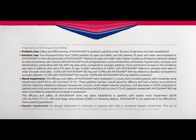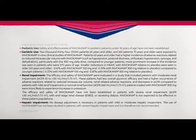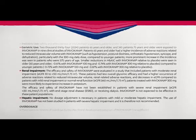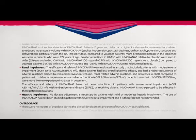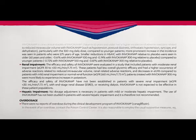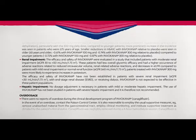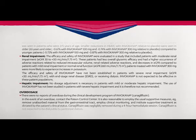Renal impairment: The efficacy and safety of Invokana were evaluated in a study that included patients with moderate renal impairment (eGFR 30 to less than 50). These patients had less overall glycemic efficacy and had a higher occurrence of adverse reactions related to reduced intravascular volume, renal-related adverse reactions, and decreases in eGFR compared to patients with mild renal impairment or normal renal function (eGFR 60 or more). Patients treated with Invokana 300 mg were more likely to experience increases in potassium. The efficacy and safety of Invokana have not been established in patients with severe renal impairment (eGFR less than 30), end-stage renal disease, or those receiving dialysis; Invokana is not expected to be effective in these patient populations.